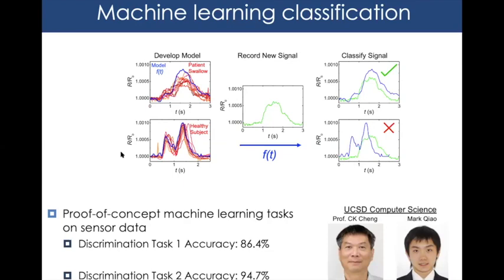The second machine learning task was distinguishing a mildly dysphagic patient from a healthy subject. We chose mild dysphagia because a deployable daily-wear device would need to detect subtle day-to-day changes, not just drastic long-term differences. This task achieved 94.7% accuracy. The slightly better performance likely reflects the time difference — healthy subjects swallow in about 2.5 seconds versus ~3 seconds for mild dysphagia — providing a detectable temporal signature.